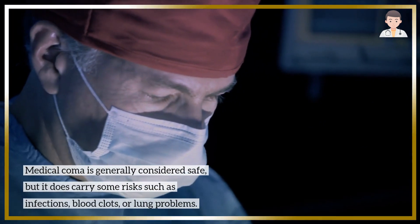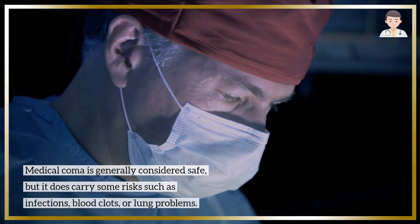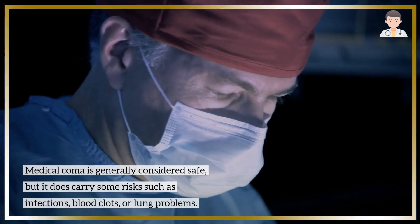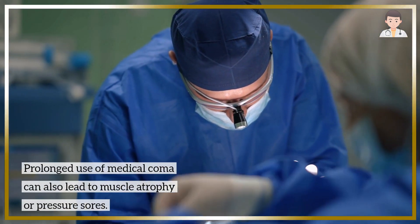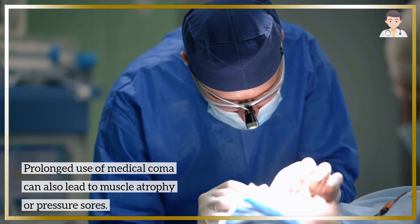Medical coma is generally considered safe, but it does carry some risks such as infections, blood clots, or lung problems. Prolonged use of medical coma can also lead to muscle atrophy or pressure sores.